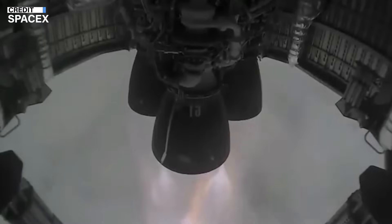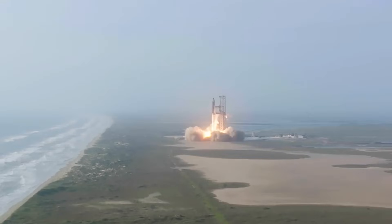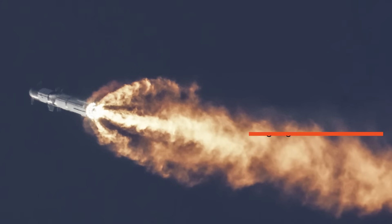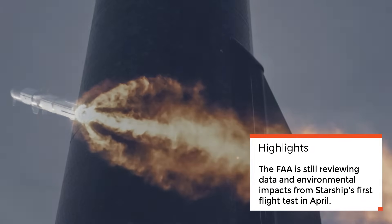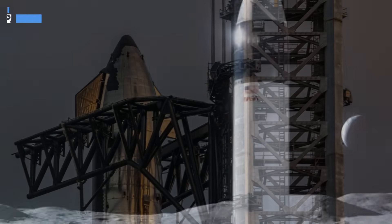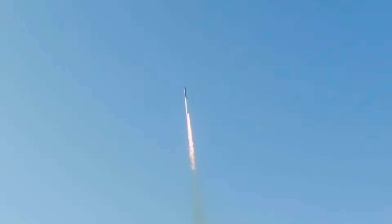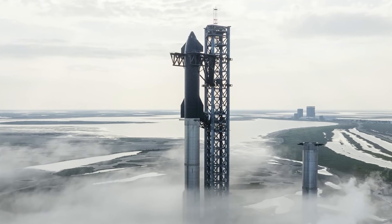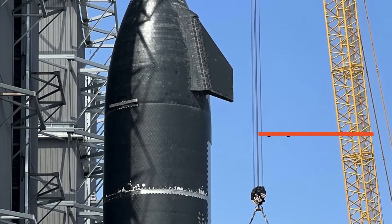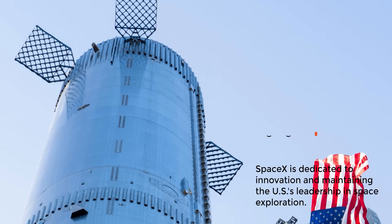However, SpaceX is currently facing regulatory hurdles. To launch Ship 25 and Booster 9, they need a launch license from the US Federal Aviation Administration (FAA), which is the primary regulator for commercial space transport in the US. The FAA is still reviewing data and environmental impacts from Starship's first flight test in April, which ended in an explosion due to engine failures. In 2021, NASA selected SpaceX to develop a moon lander version of Starship for the Artemis 3 mission set for late 2025, aiming to transport American astronauts between lunar orbit and the lunar surface. Bill Gerstenmayer, SpaceX's Vice President of Build and Flight Reliability, emphasized the need for early test flights to prove the critical systems for landing NASA astronauts on the lunar surface. Despite challenges and regulatory delays, SpaceX is dedicated to innovation and maintaining the US's leadership in space exploration.